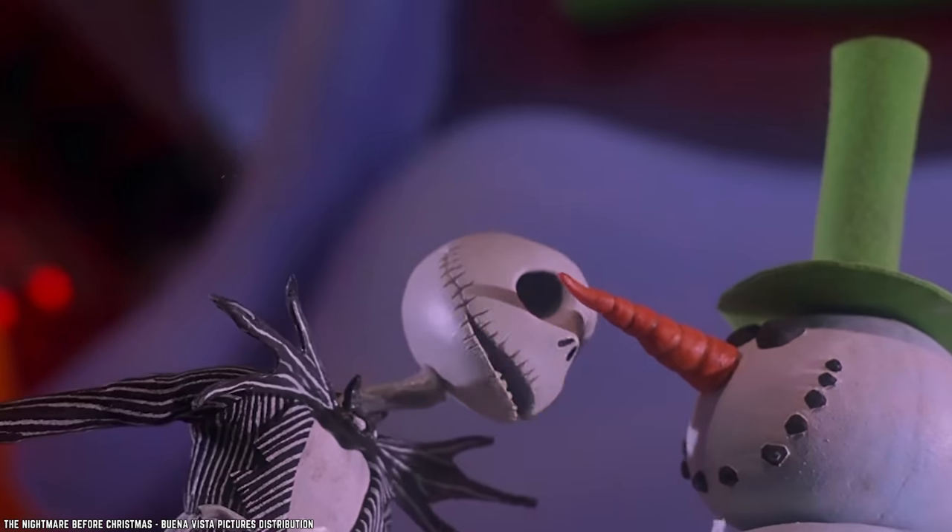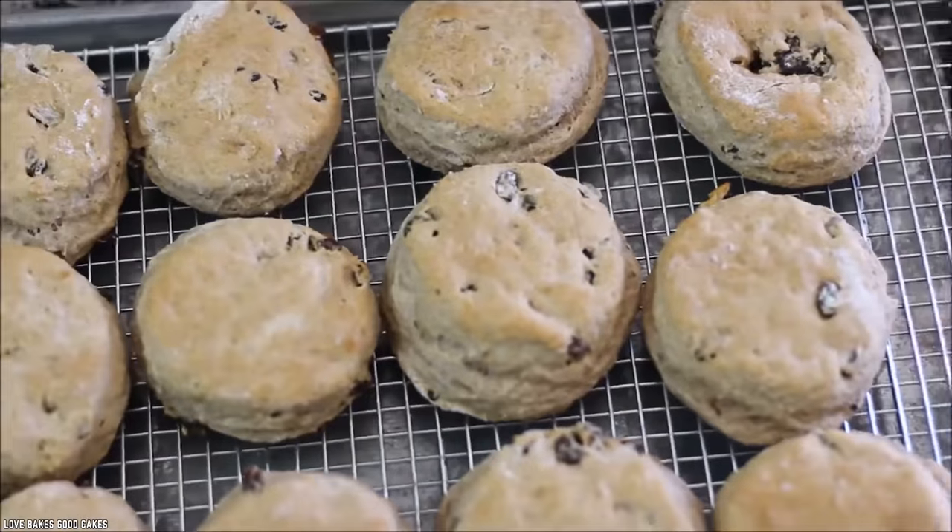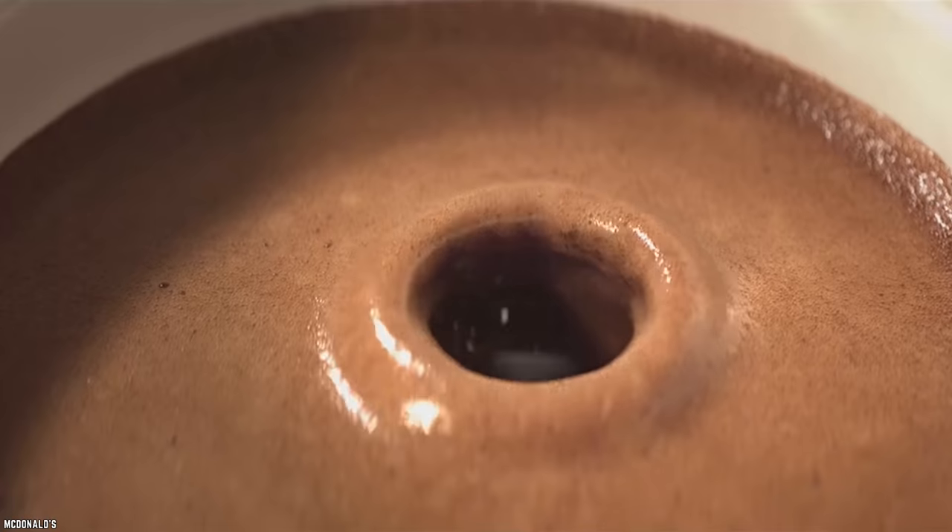And if you happen to be stopping by around Christmas time, you might find the Holiday Sunrise Sampler on the menu. This festive version includes double-glazed cinnamon drop biscuits. And you thought it couldn't get any better.